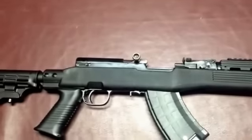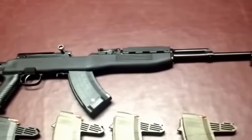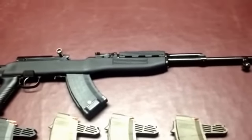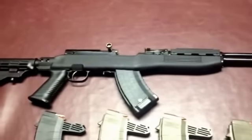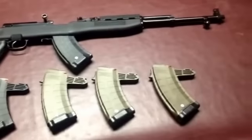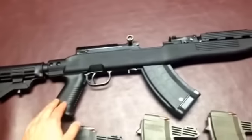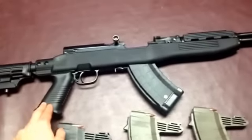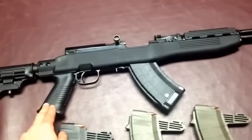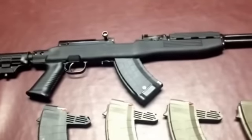The SKS is a very simple gun. There's not a whole lot of components to it, and it's very easy to take apart and clean. In the configuration that I bought it, I paid $350 out the door — taxes included. It was $350.